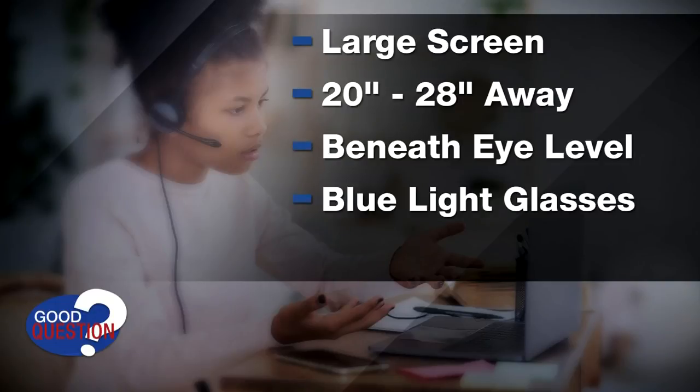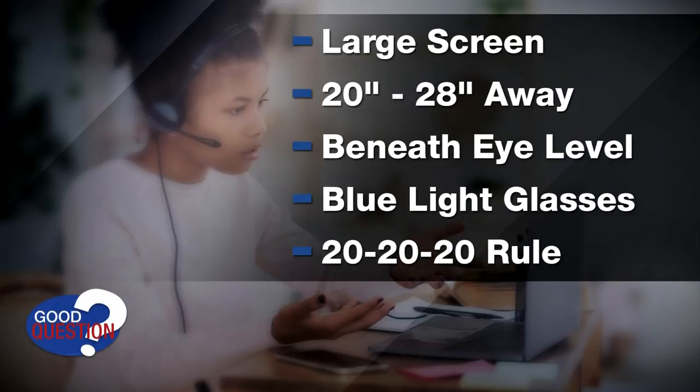Blue light blocking glasses may not be a bad idea, and remember the 20-20-20 rule. Every 20 minutes, take a look away from your laptop or your screen and look at a distance and focus on it for about 20 seconds. So every 20 minutes, 20 feet away for 20 seconds.